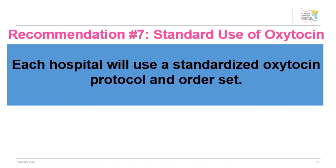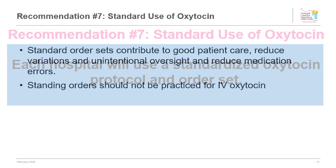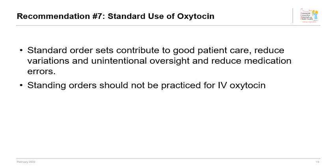Each hospital will use a standardized oxytocin protocol and order set. Well-designed order sets contribute to good patient care, created by considering criteria from the best available evidence. Prescribers of oxytocin must sign an order set indicating the practice of preparing, monitoring, and intervening during administration. Knowledge, skill, and judgment should always be used by those administering and monitoring oxytocin, despite how routine the practice may seem. A sample order set is found within the guidance document.